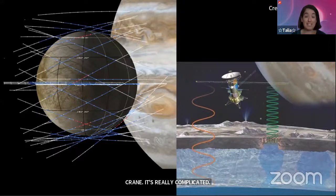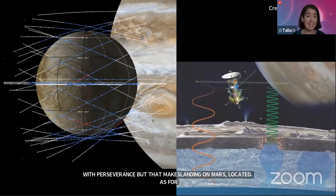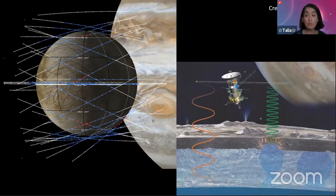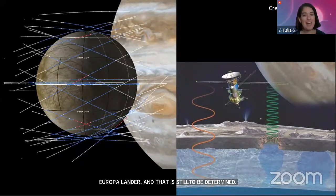Landing on Europa would actually be a lot easier because Europa doesn't have an atmosphere at all and has relatively little gravity, being quite small. The plan, if Europa Clipper is a success, is to follow it up with a Europa lander at some point. We haven't landed anything on a moon of Jupiter yet, but there is a moon out there — other than our own — that we have landed something on, and that's a perfect segue into our last mission.